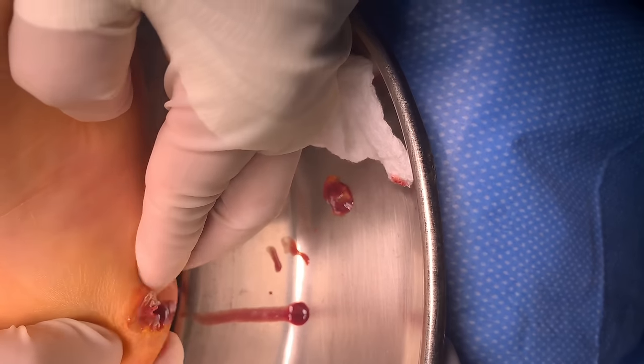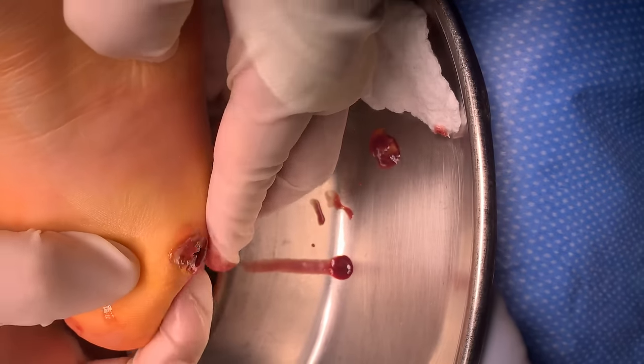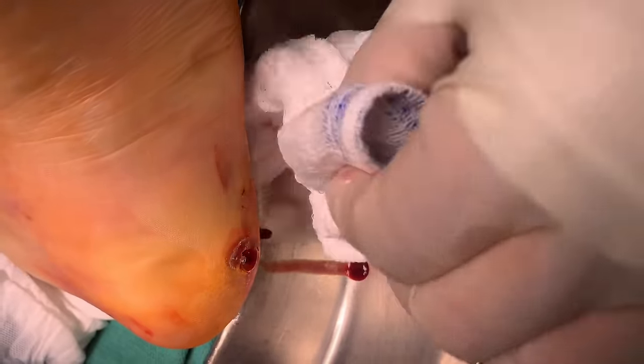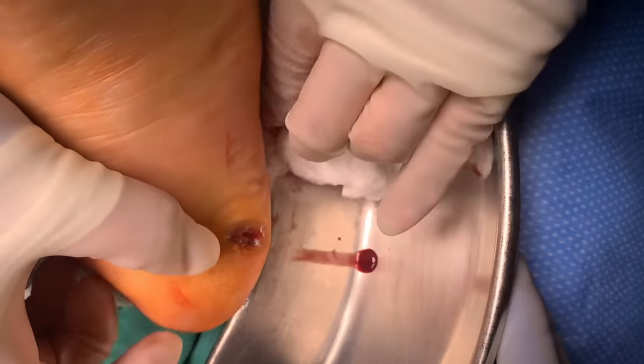I thought there was going to be more, but the problem is the calcaneus — when you look at it on a radiograph — oh my God, look how fluctuant it is. So the calcaneus basically is eaten away. It looks like a mountainous range from all the bony erosion.